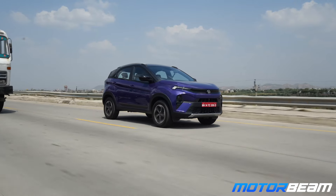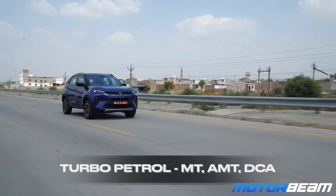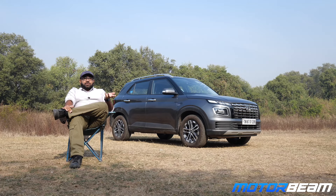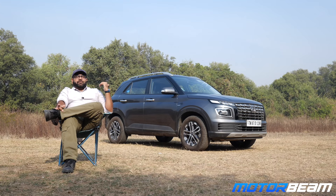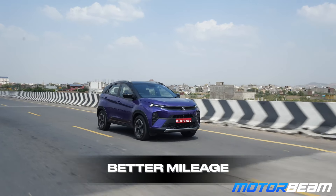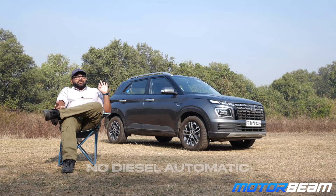The Tata Nexon recently got a major facelift and looks more modern with a lot more features than the Venue. It has turbo petrol, diesel, manual, and AMT options, but no proper automatic. You can also get CNG with turbo petrol. However, Nexon's reliability is not up to the mark and the petrol engine is far from the best — Venue is much better. The Venue's diesel also has better refinement. Nexon diesel gets a slightly better mileage but its AMT is a little laggy, and diesel auto is not available.